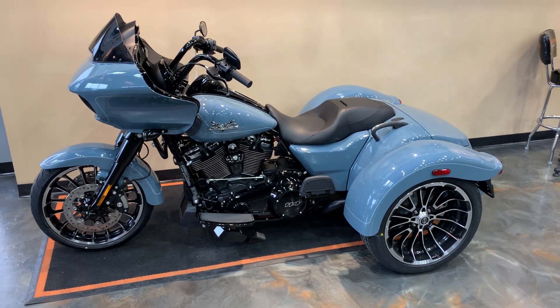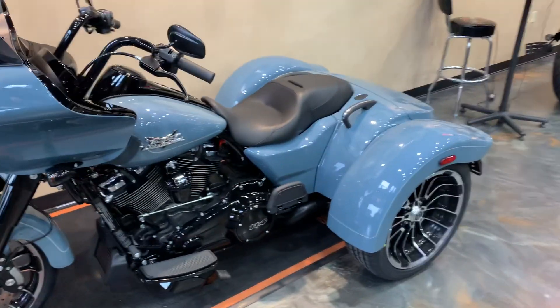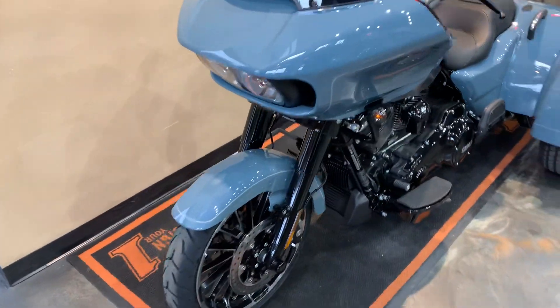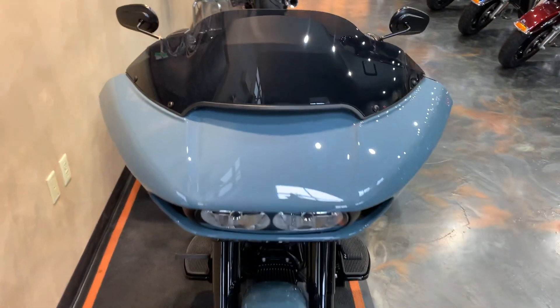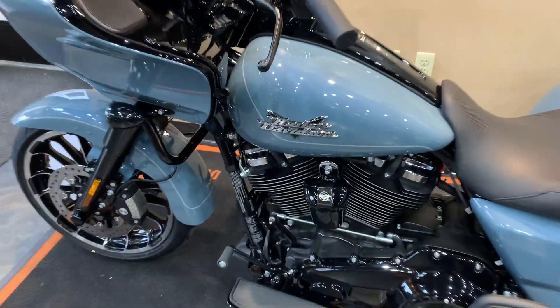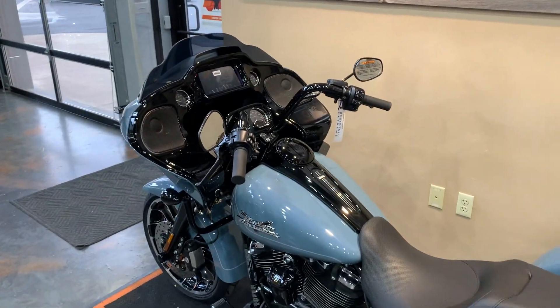I'll give you a little walk around, kind of go front to back. The RG3 is a freewheeler-based tail, or rear, with the Rogue-Lide front-end handling aerodynamics. This is Sharkskin, come up here with the gray pinstripe. It's equipped with the Milwaukee 8114. There is our badging. Rogue-Lide front-end here, dash inside, Boom Audio with navigation.